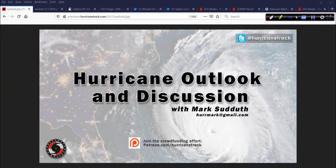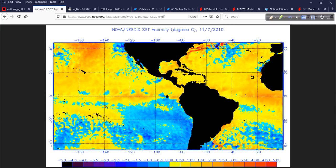Good afternoon. Mark Sout of HurricaneTrack.com here with your Hurricane Outlook and Discussion for Monday, Veterans Day 2019, November 11th. Good to have you with me. Several people that support what we do and several of my good friends have served or are serving in the military, and we certainly appreciate your service. A couple of those folks have been really helpful with the weather balloon project, and that has been really awesome. So happy Veterans Day — we appreciate it.